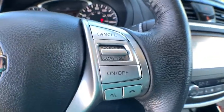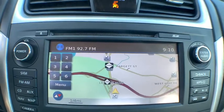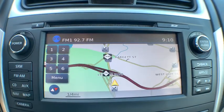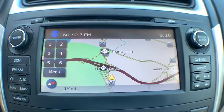Leather Wrapped Steering Wheel, Power Steering, Adjustable Steering Wheel, Four Wheel Disc Brakes, Keyless Start, Cruise Control, Aluminum Wheels, Front Wheel Drive, Climate Control, AM-FM Stereo Radio, Rear Defrost.